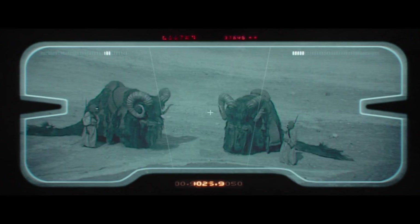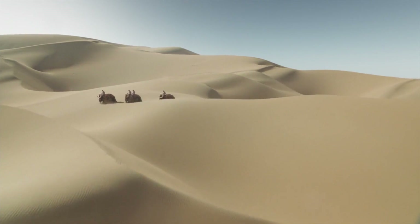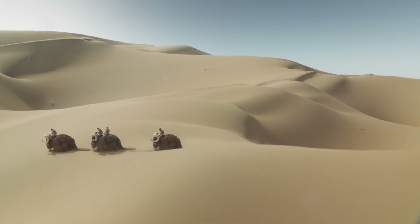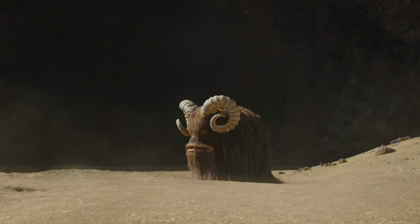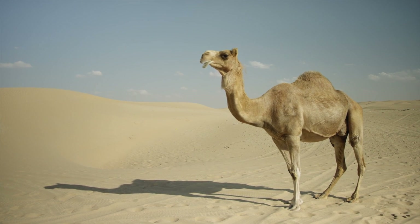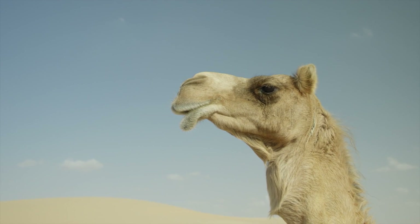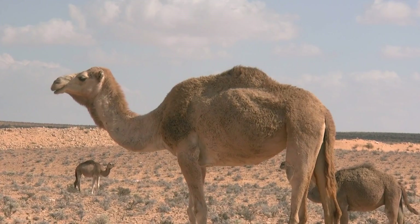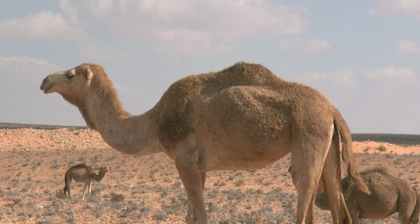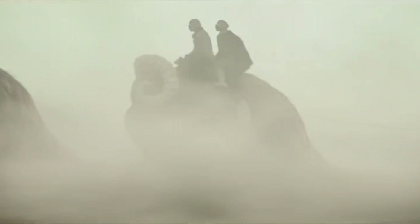Peering through my macrobinoculars, I spot a group of woolly banthas. These hardy megafauna are the preferred method of transportation for the local Tusken populace and a staple of Tatooine wildlife. A large furry animal might seem poorly suited for a hot desert environment, but we can find a desert lifeform with a similar strategy in the Earth camel. Camels are experts at keeping cool — in part through specialized shaggy fur that helps keep their body temperatures low to prevent excess moisture loss.